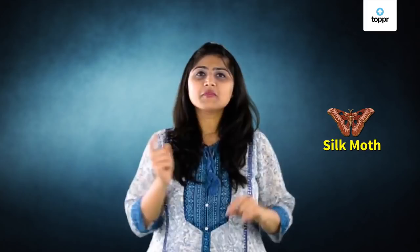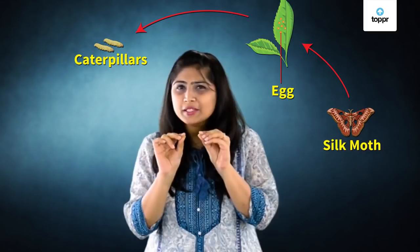For that, we will first have to look at all the stages of the life of a moth — that is its life cycle. The female silk moth lays eggs. When the eggs hatch, a tiny caterpillar crawls out. This is the silkworm, or larva.